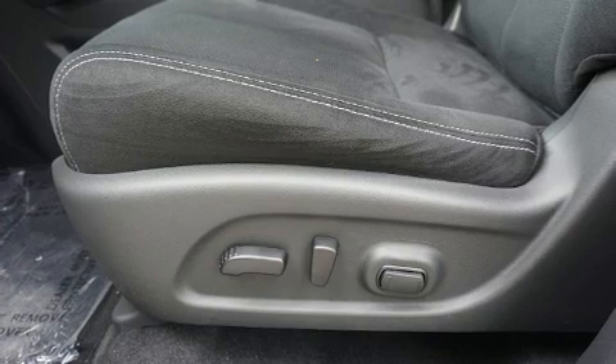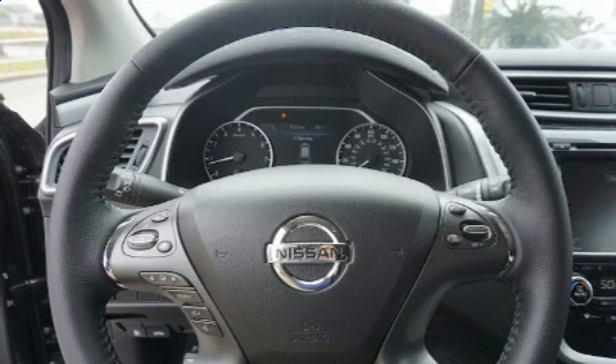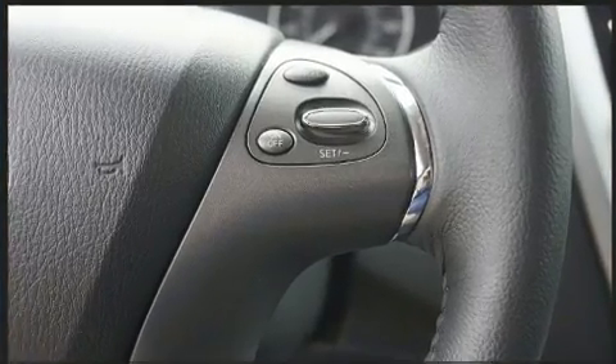Nissan also prioritized safety and security by including dual front impact airbags, front and rear side impact airbags, traction control, brake assist, anti-whiplash front head restraints, a panic alarm, and four-wheel disc brakes with ABS.